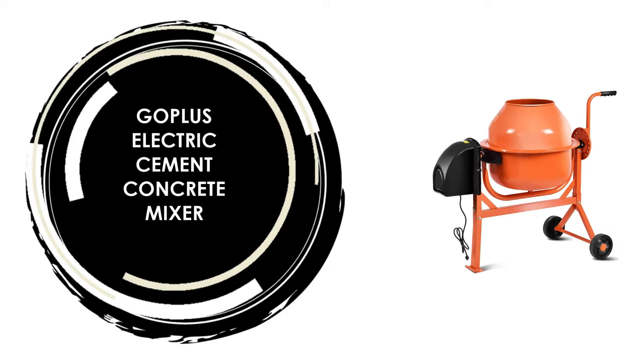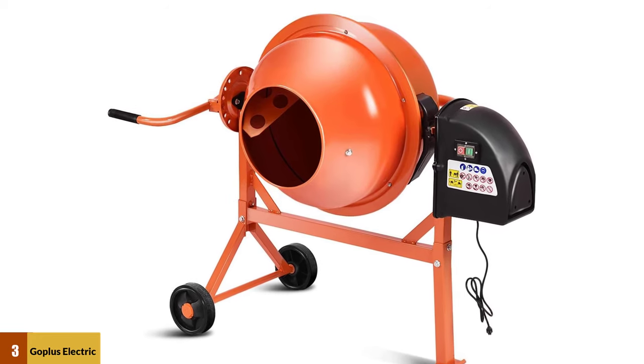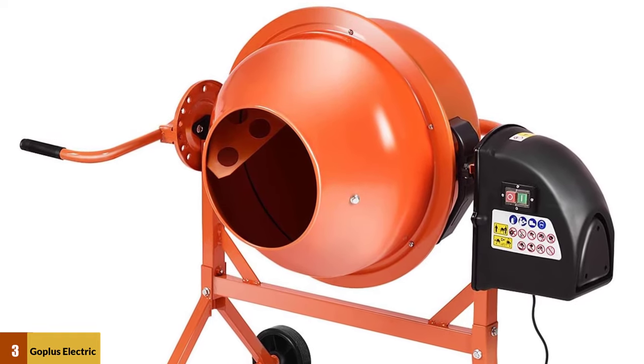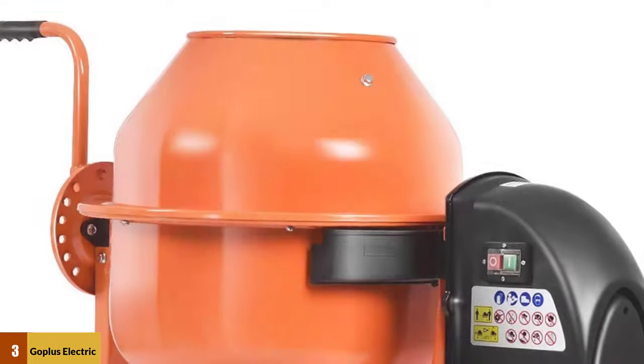At Number 3: the Go Plus Electric Cement Concrete Mixer. The Go Plus 2.2 cubic foot mixer is just the right size for small to medium projects. It has a half-horsepower motor that turns the drum at 27.5 revolutions per minute, and safety features that protect novice users and old pros alike.